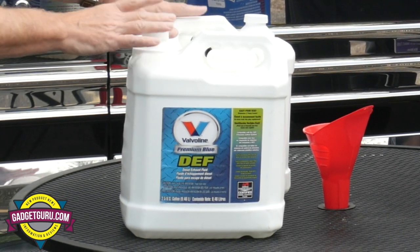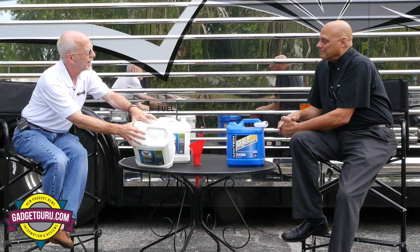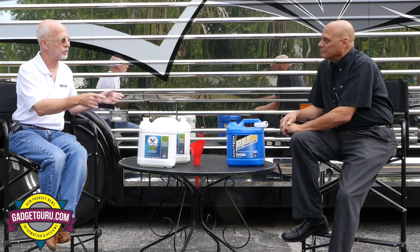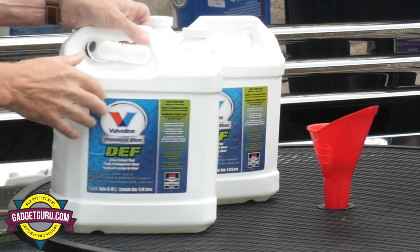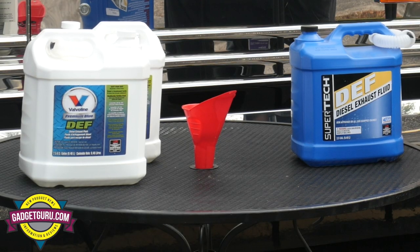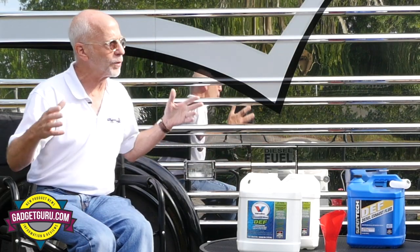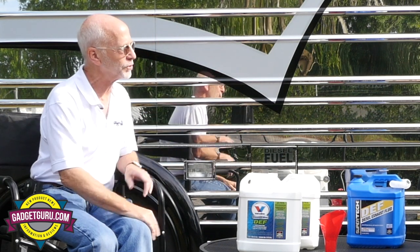Speaking of shelf life, I noticed that on the Super Tech brand they have an expiration date very clearly marked. But on this Valvoline here — I believe these two were purchased at the same time, one from Walmart and one from Amazon — there's some kind of code that you need a decoder ring to figure out. You may have to go to their website to determine the date. The trick is when you buy it, try to buy it from somebody who's turning their inventory quickly.